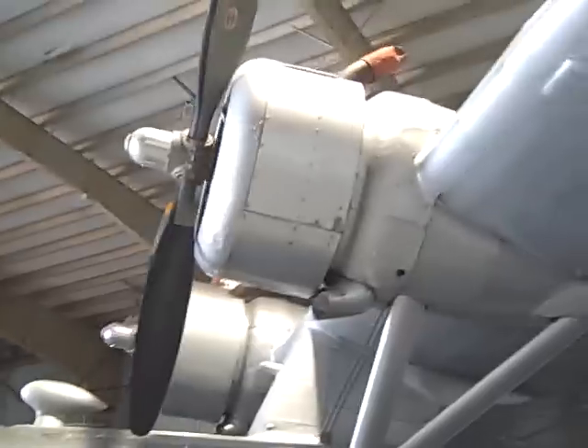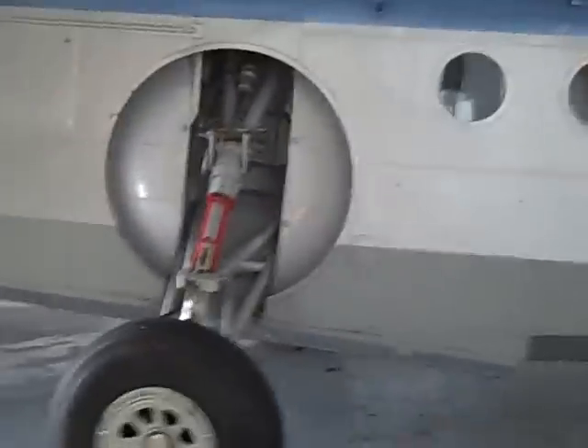It's pretty amazing looking at this thing, how big it is. This sort of gives you an idea compared to the King Air that we have back here.